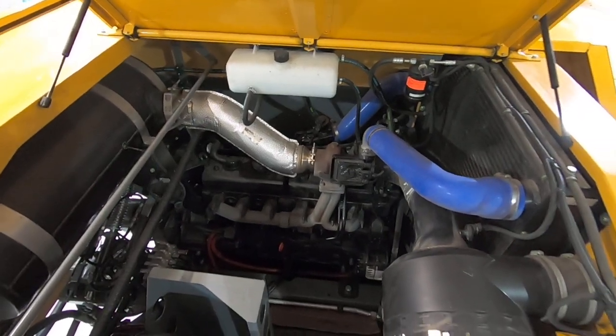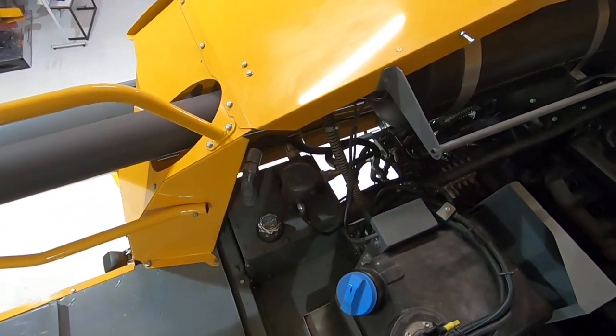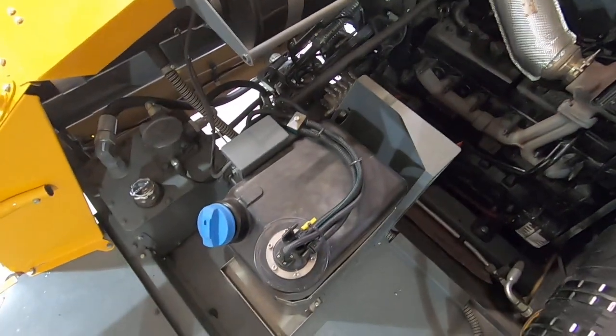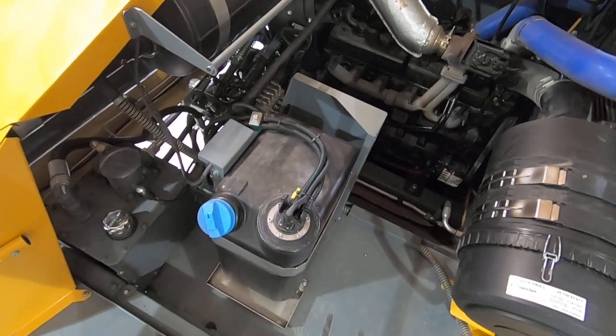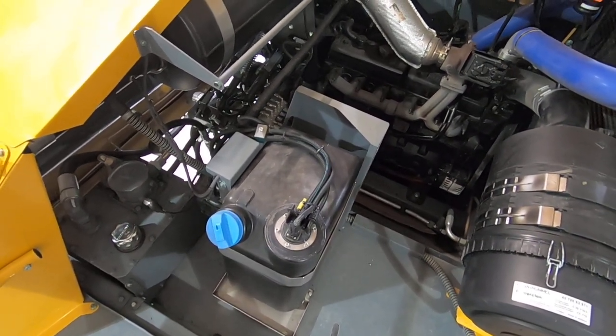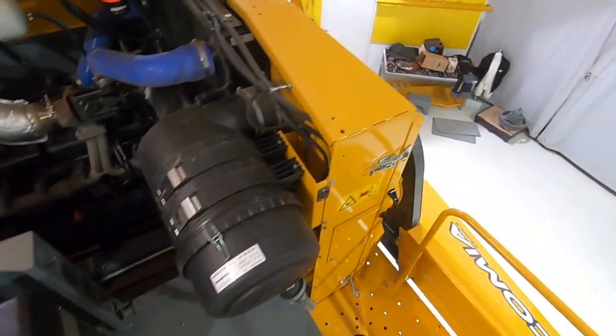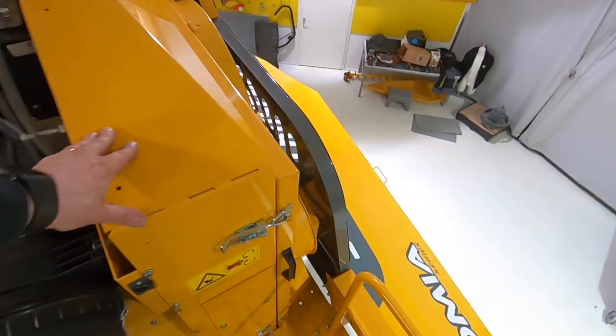First of all, the engine is in the middle. Then you have the hydraulic oil tank, the DEF tank — also known as AdBlue — where you fill it up, the air filter, and then the radiators and intercoolers are placed here as well.